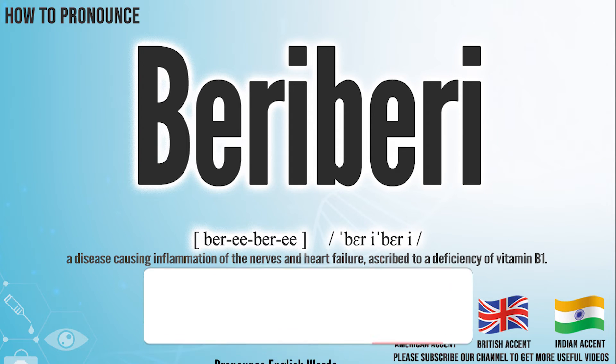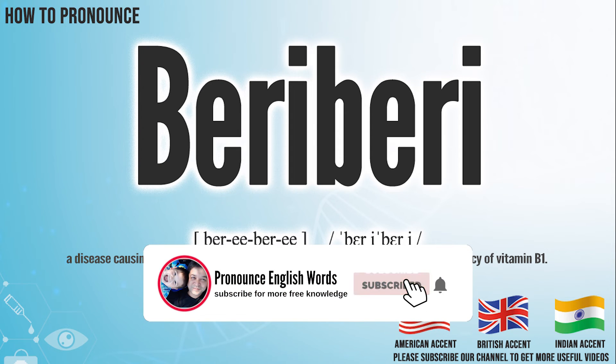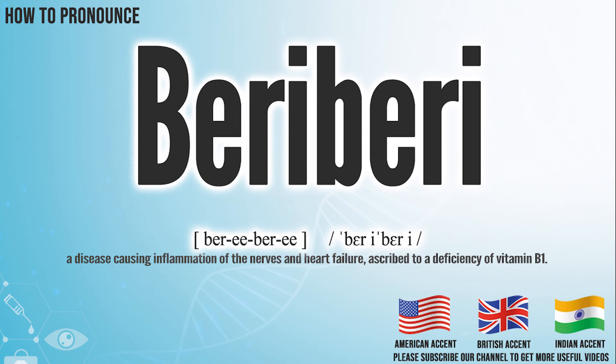Did you get it? Let me know in the comment. Beriberi. We create more videos for how to exactly pronounce medical terms. If you like our channel, don't forget to subscribe, have a nice day.